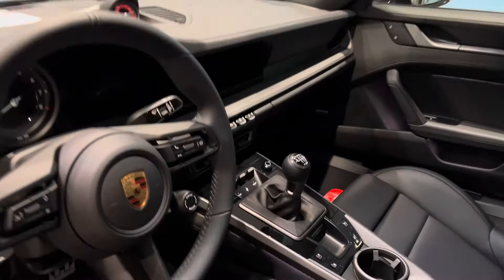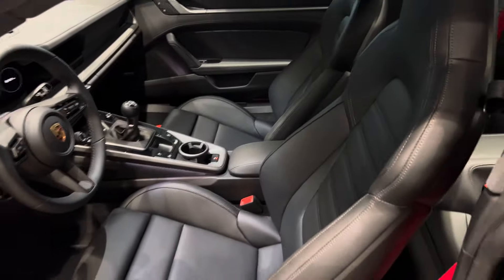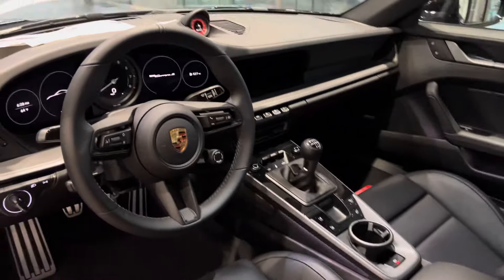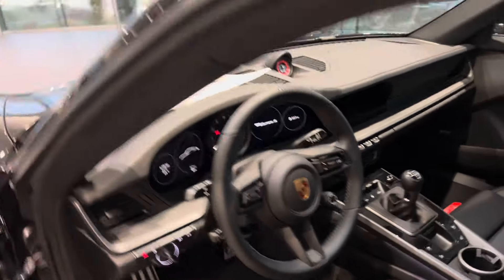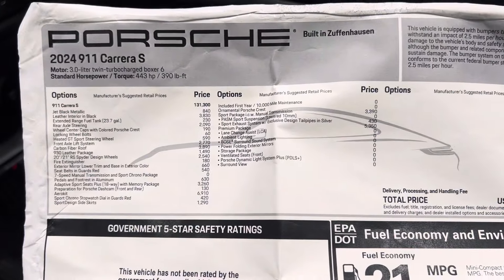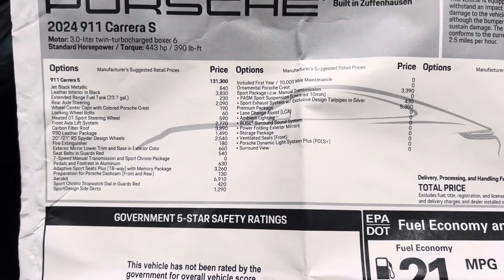Stick shift? What? It also has the 930 leather package, carbon fiber, 18-way seats, PASM sport suspension, and the premium package. This thing has it all.